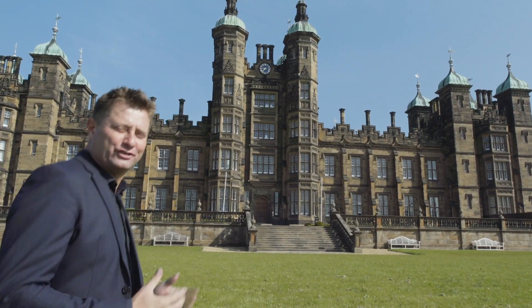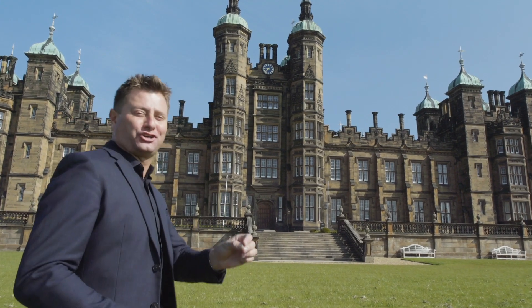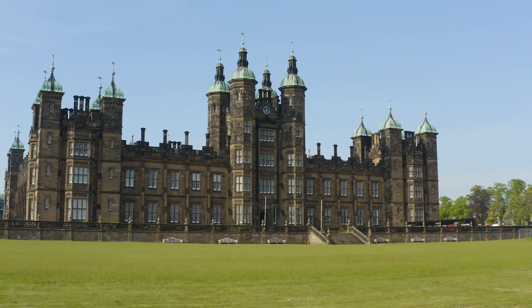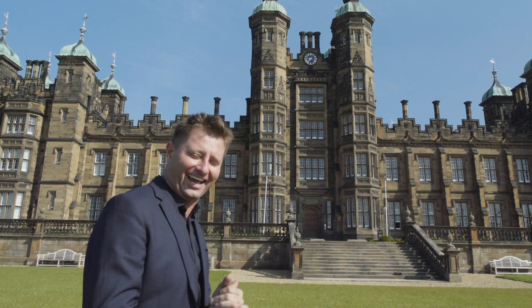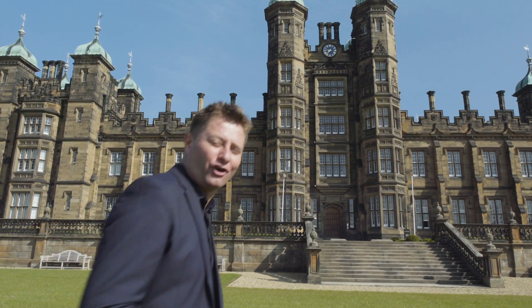Today I'm in Edinburgh returning to City and Country's first Scottish development, The Playfair at Donaldson's. It's been over four years since I was first here and I can't wait to see how they've got on.